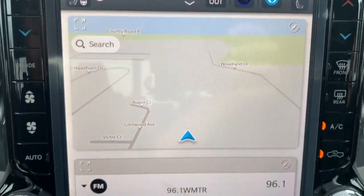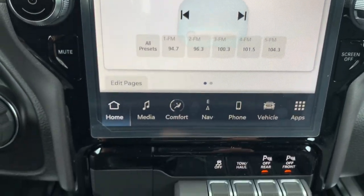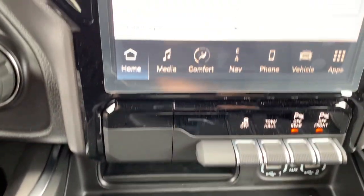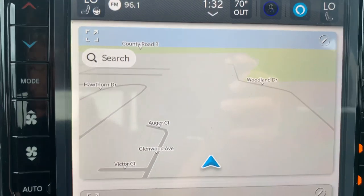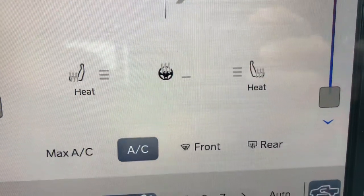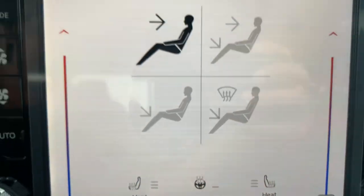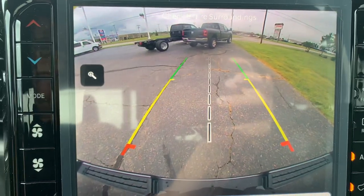Center stack. Got navigation, heated front seats, heated steering wheel, and backup camera.